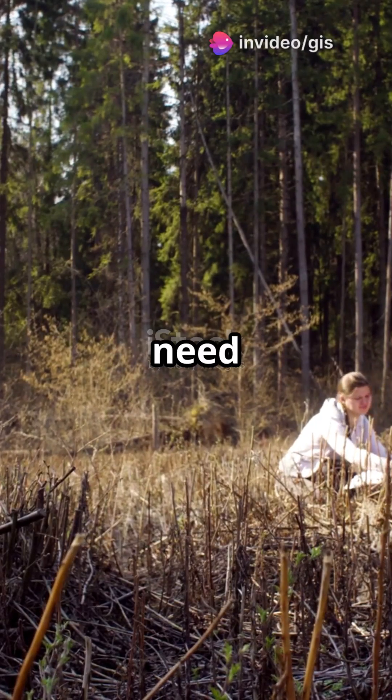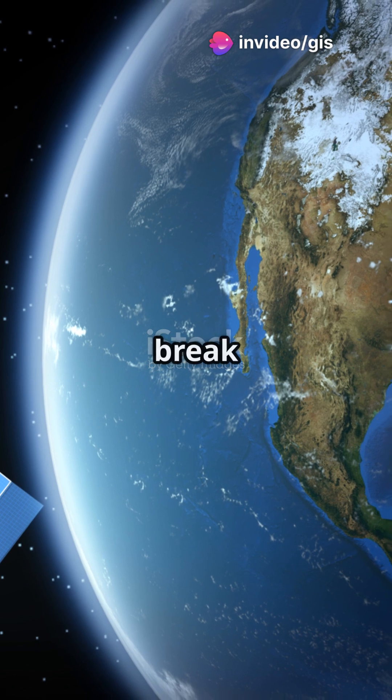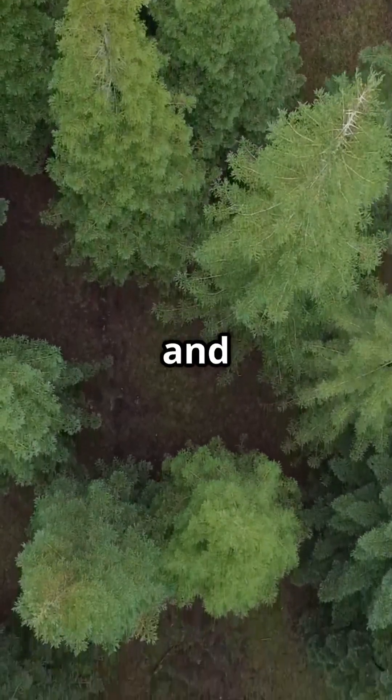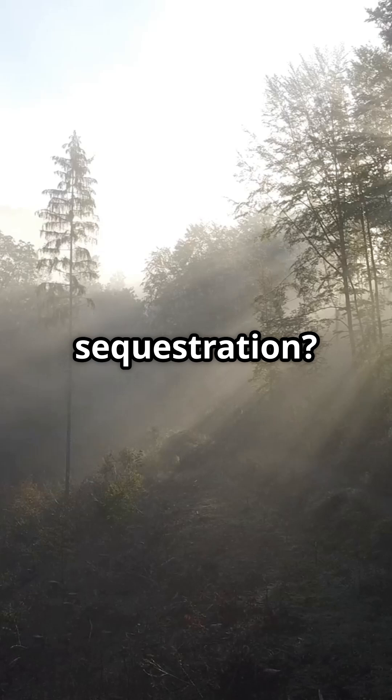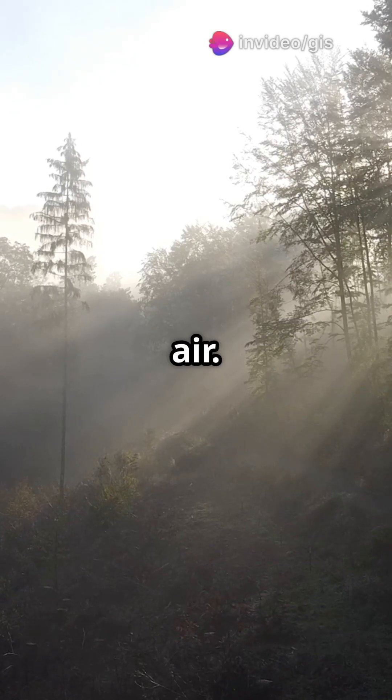If you're an environmentalist, you need to know how satellites are saving our planet. Let's break it down. Carbon stock is the amount of carbon stored in forests and soil. Carbon sequestration — that's nature's way of capturing CO2 from the air.